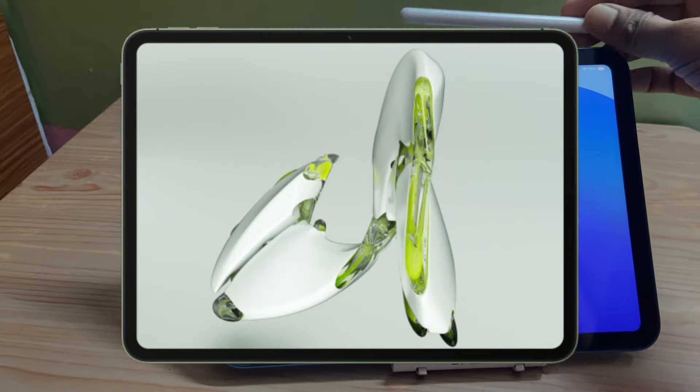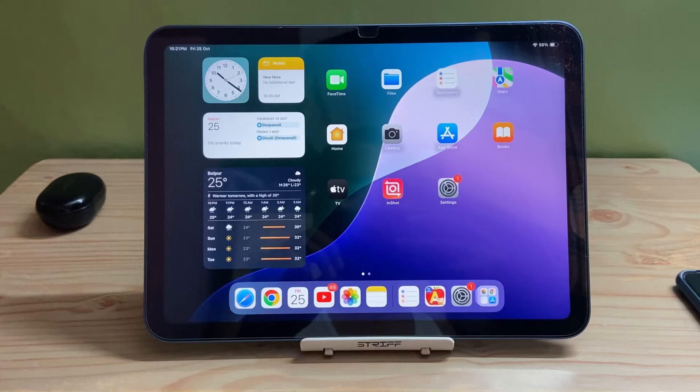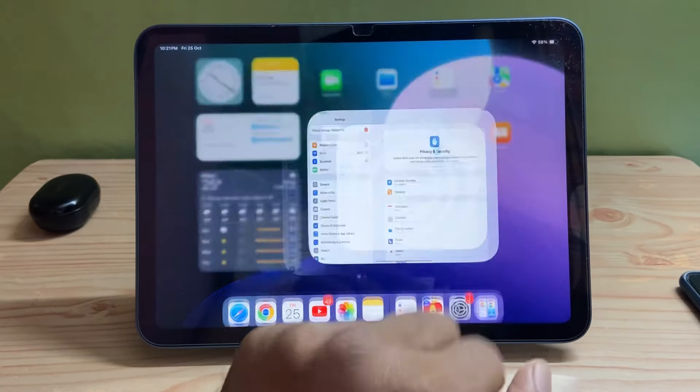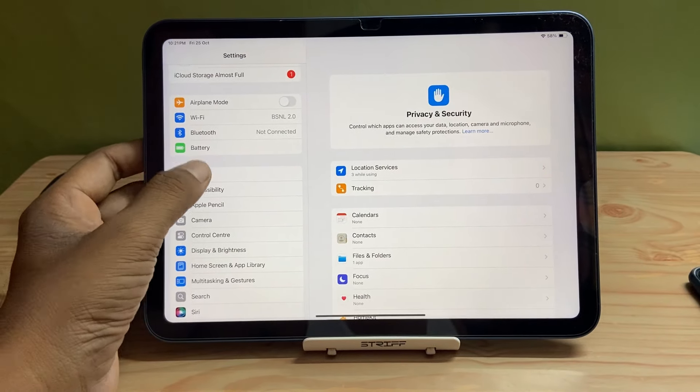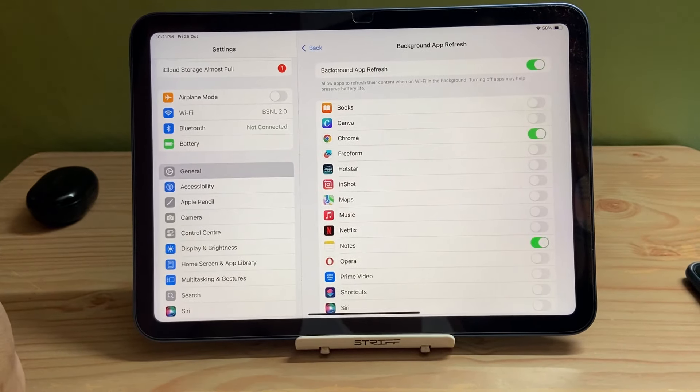Another tablet that people want to buy is the OnePlus Pad Go. You can buy this at around 16,000 to 17,000 rupees, which is the best price for this tablet. Other than that price point, you should not buy it. You can get it from Amazon.in with great discounts during sale events.